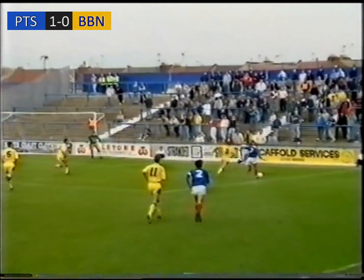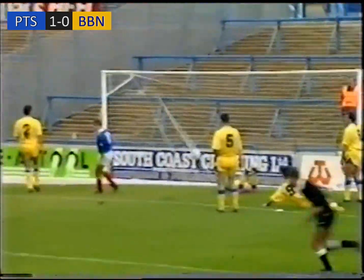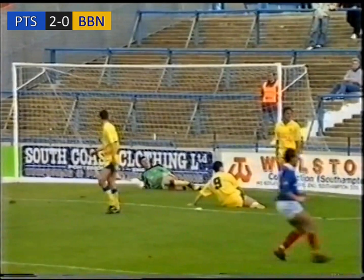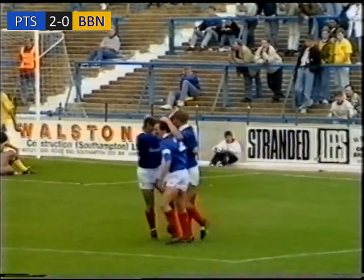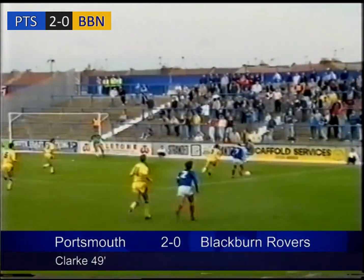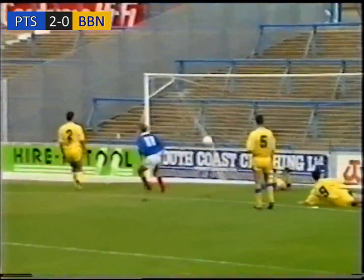Going back, Wigley has it, he's getting through. Will he get the cross in? He's put it in, yes! That's a lovely goal there by Portsmouth. Lovely little move between Wigley and Aspinall. Wigley got right to the byline. And what a good start for Portsmouth in the second half.